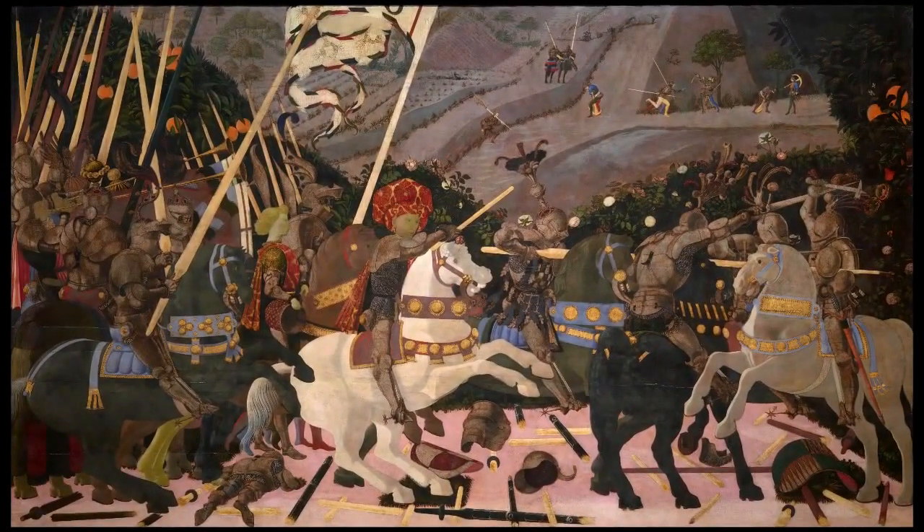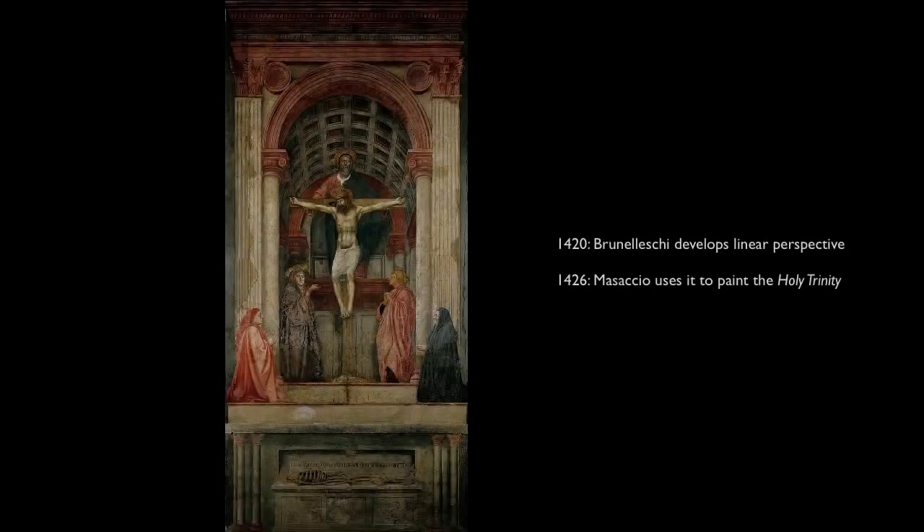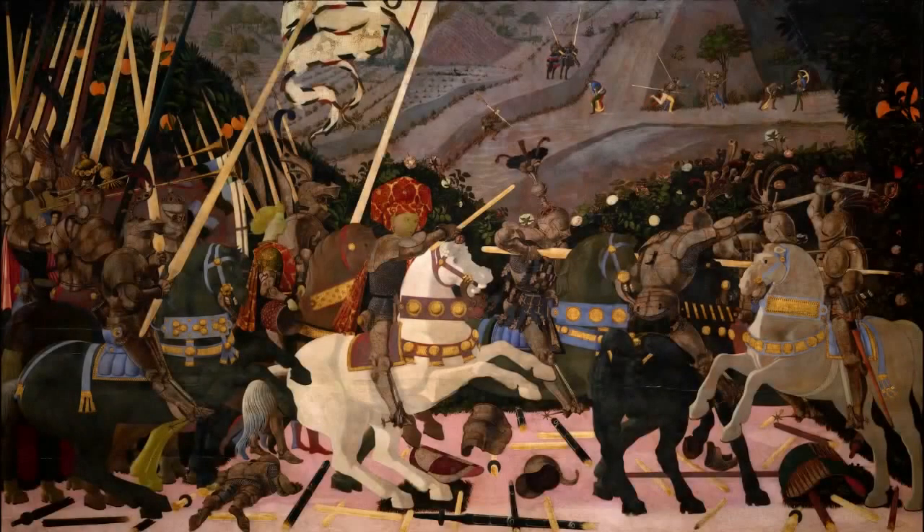It is the scene of a battle, but to me this painting is about two competing elements of painting in Florence in the first half of the 15th century. Paolo Uccello, the artist, was very much a product of international Gothic — this late strain of Gothic style that really emphasized pattern and the decorative. On the other hand, he also lived in Florence when Brunelleschi lived there and had developed linear perspective, this radically modern approach to representing space in painting. So you have a painting that is about another kind of conflict — the conflict between the idea of surface decoration and the ability to render deep space.